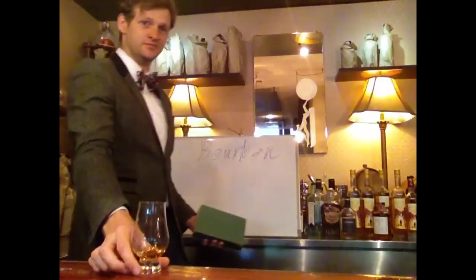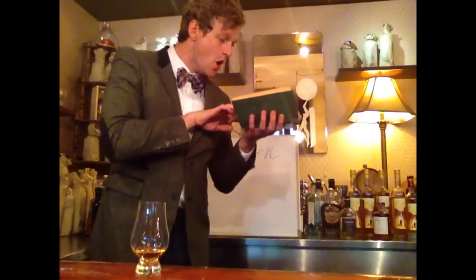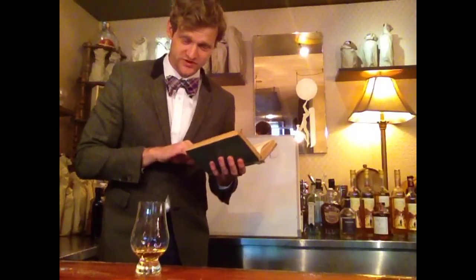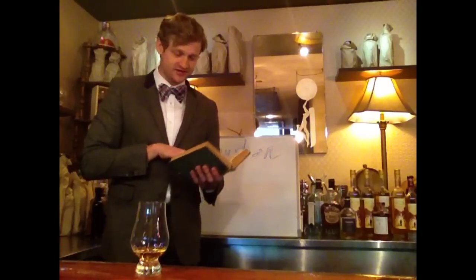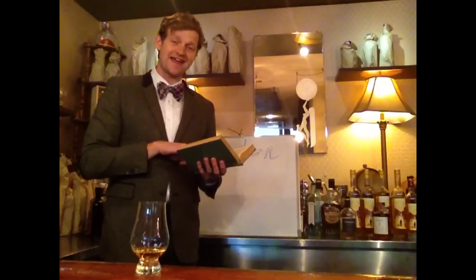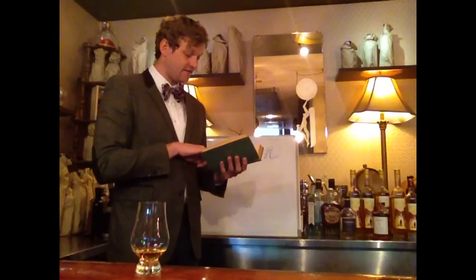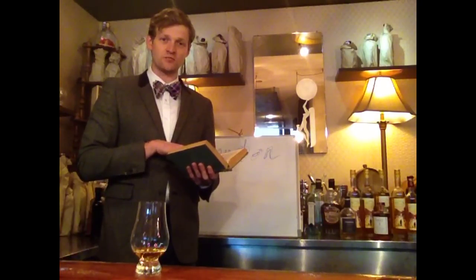Hello, and welcome to the first ever proper Booze Baron lesson on bourbon. Bourbon is defined by four major components. First, it is at least 51% corn whiskey. Second, it is made in the United States of America. Third, it is distilled at no greater than 80% ABV or 160 proof. And fourth, it is aged for at least two years in new charred oak barrels.